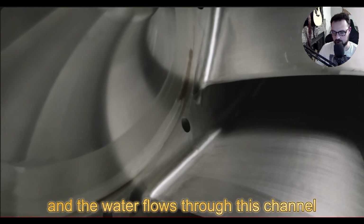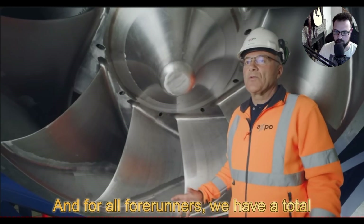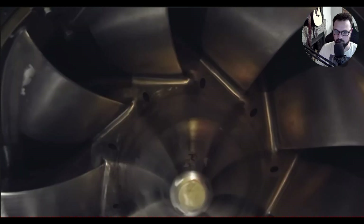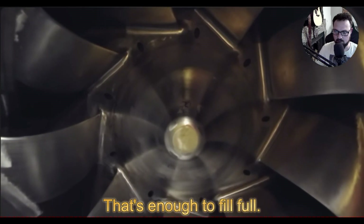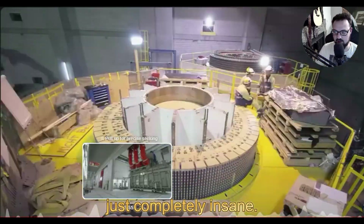The water flows out through this channel to Lake Léman, and for all four runners they have a total discharge of 160 cubic meters per second. That's just completely insane.